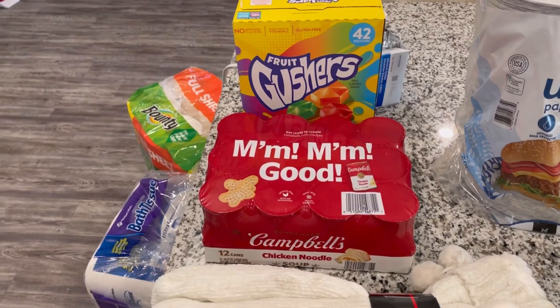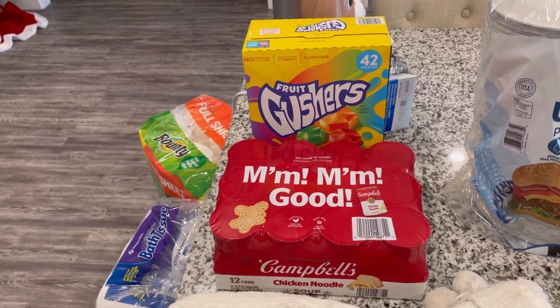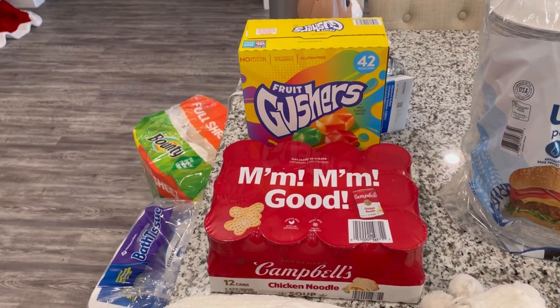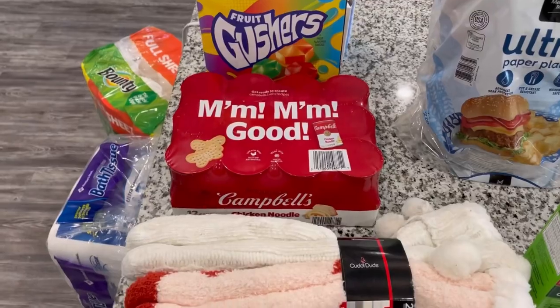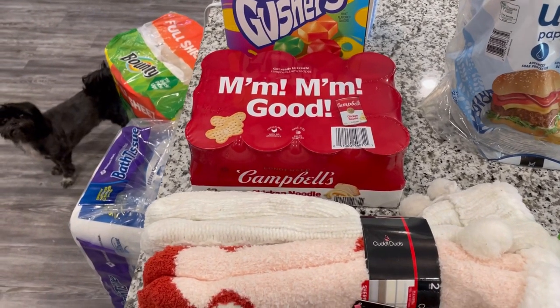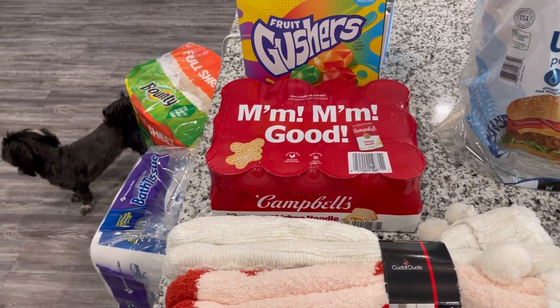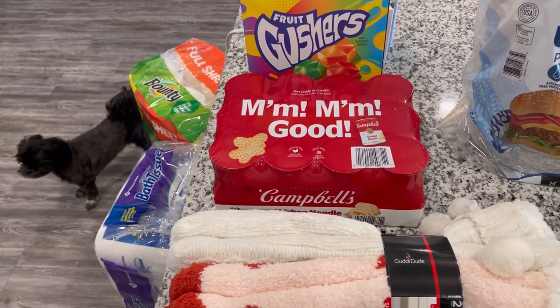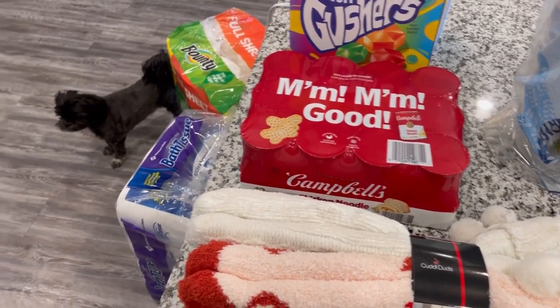Back there we got some Gushers — you know that's for your girl, I love me some Gushers. I got a big box because they finally had them at our local Sam's Club; they haven't had them recently. In front of the Gushers we have some chicken noodle soup for my mom — she asked me to pick up some more. She does a little concoction with her chicken noodle soup and it's really cold here, so chicken noodle soup always comes in handy.